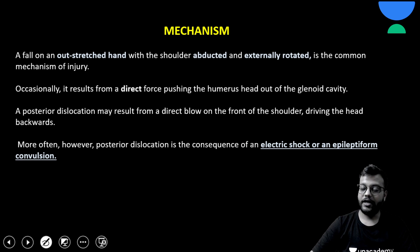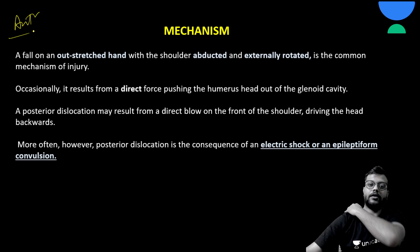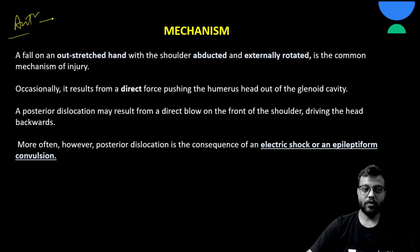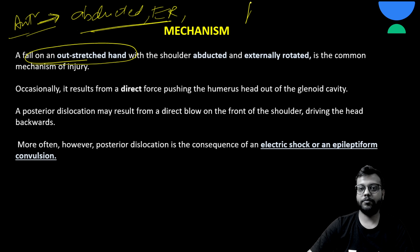The most common is anterior dislocation. In anterior dislocation, the head comes out anteriorly. The presenting position is that the shoulder will be abducted and externally rotated, most commonly due to a fall on an outstretched hand. In posterior dislocation, it will be the opposite — that is, adducted and internally rotated.